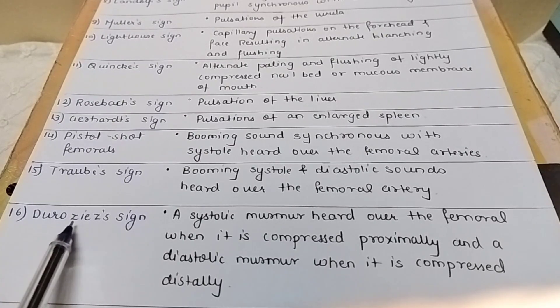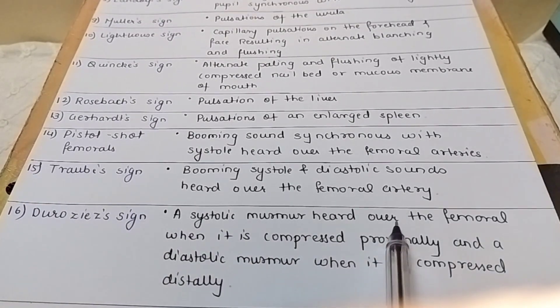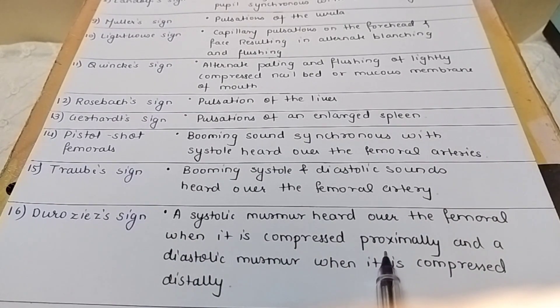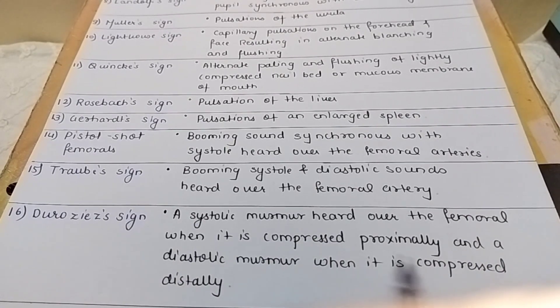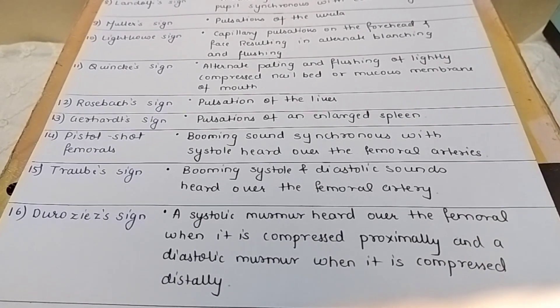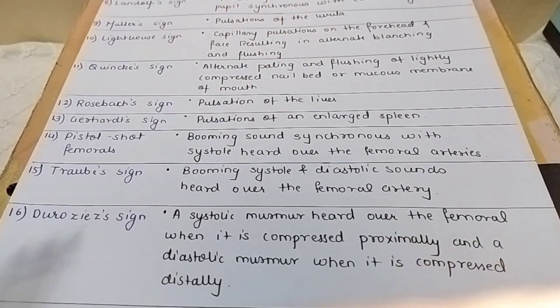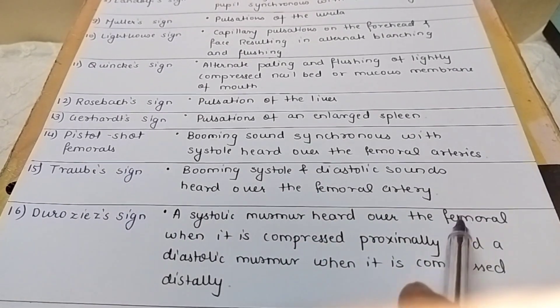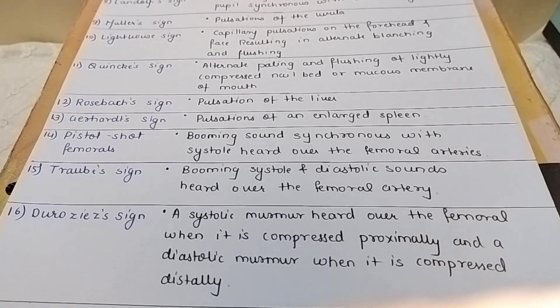Duroziez sign: a systolic murmur heard over the femoral artery when it is compressed proximally, and a diastolic murmur when it is compressed distally. Remember the two important keywords: femoral artery, proximal compression for systolic murmur and distal compression for diastolic murmur.